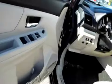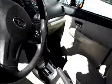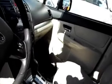Full power features inside — windows, locks, mirrors — super clean interior, automatic transmission, cruise control, CD player, air conditioning, and even paddle shifters, a very nice feature.